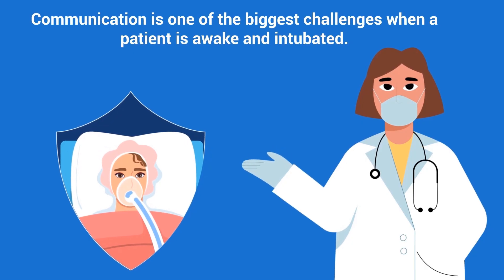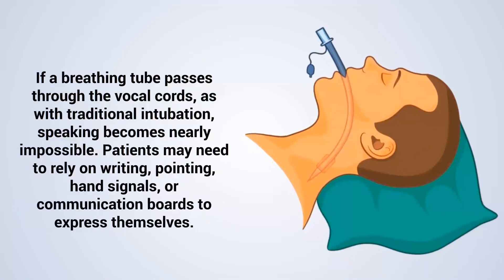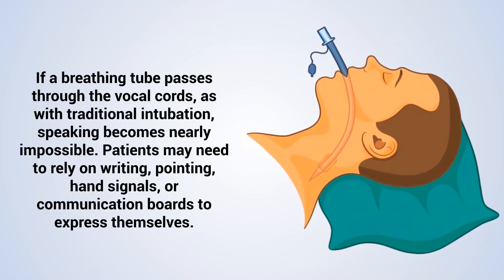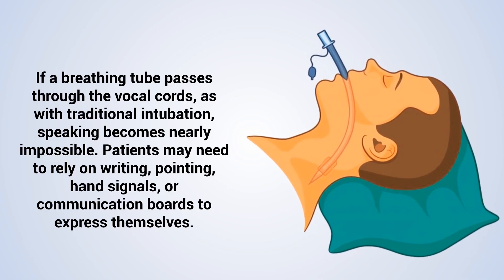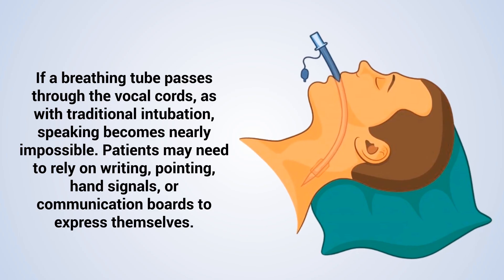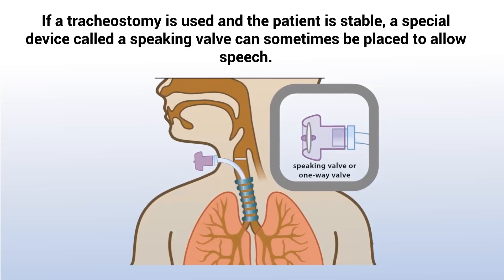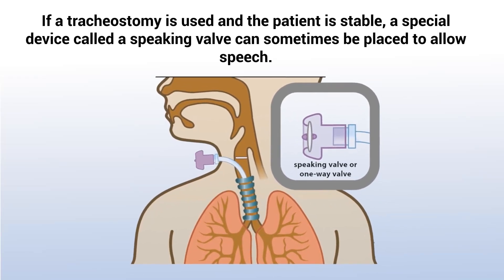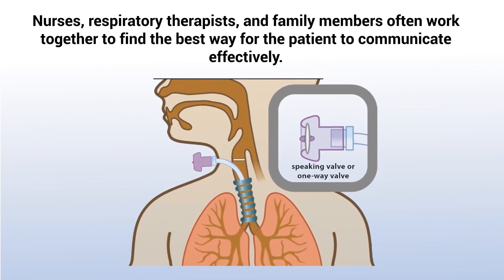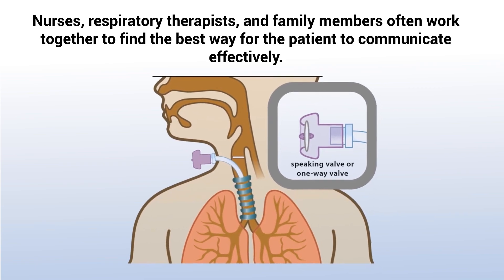Communication is one of the biggest challenges when a patient is awake and intubated. If a breathing tube passes through the vocal cords, as with traditional intubation, speaking becomes nearly impossible. Patients may need to rely on writing, pointing, hand signals, or communication boards to express themselves. If a tracheostomy is used and the patient is stable, a special device called a speaking valve can sometimes be placed to allow speech. Nurses, respiratory therapists, and family members often work together to find the best way for the patient to communicate effectively.